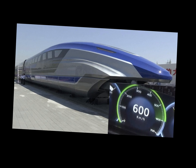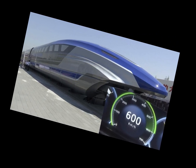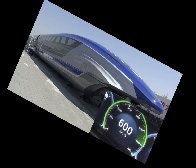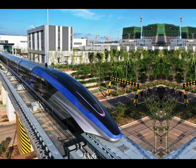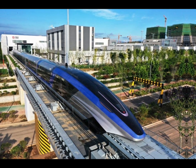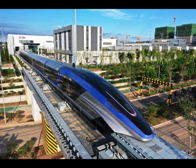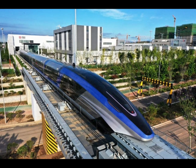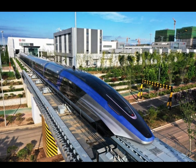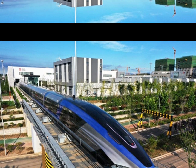The Shanghai Maglev isn't just a prototype or something only the super rich can afford. It's been in operation since 2004 and runs between Shanghai's Pudong International Airport and Longyang Road Station. The entire 30-kilometer journey takes just 7 minutes and 20 seconds — compared to at least 45 minutes by car in traffic. It's like teleporting.